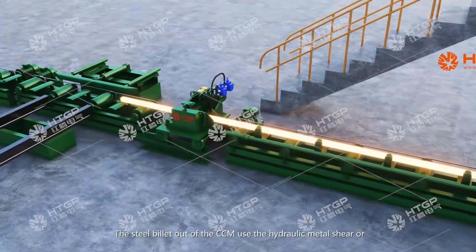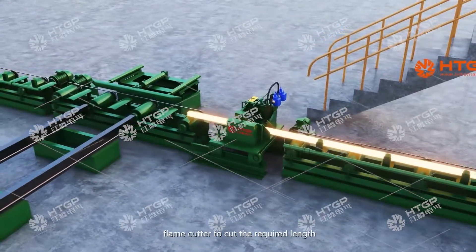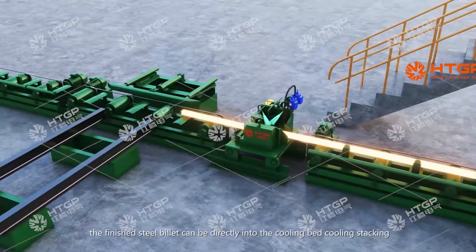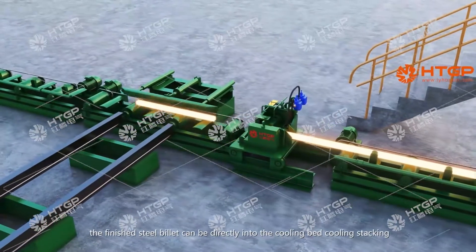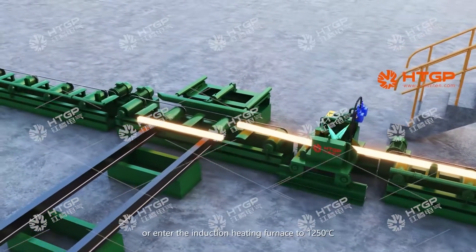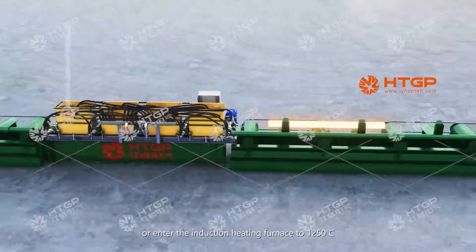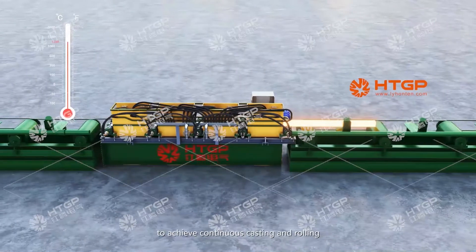The steel billet out of the continuous casting machine uses a hydraulic metal shear or flame cutter to cut to the required length. The finished steel billet can be directly fed into the cooling bed for cooling and stacking, or enter the induction heating furnace to 1,250 degrees centigrade to achieve continuous casting and rolling.